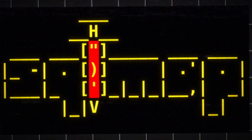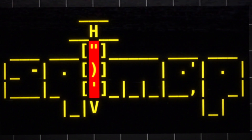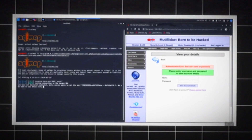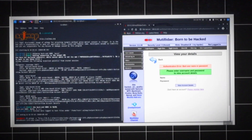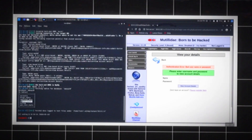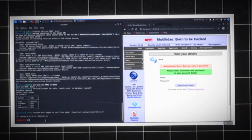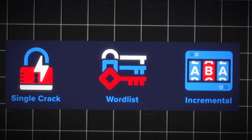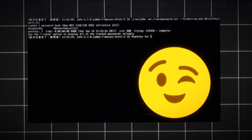If SQL injection is your thing, SQLmap is your best friend. This tool automates the process of exploiting SQL vulnerabilities in websites and databases. You'll be retrieving hidden data and even controlling entire databases with ease. John the Ripper — this tool is all about cracking passwords. You feed it hashed passwords and it uses brute force techniques to break them.